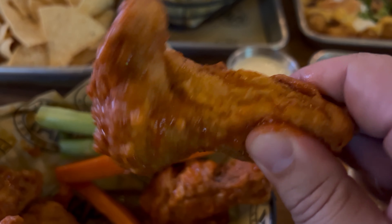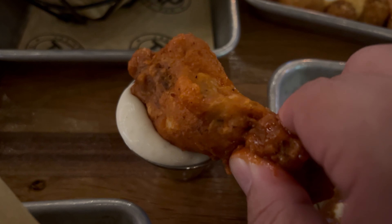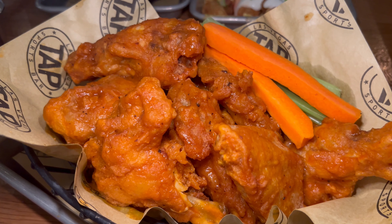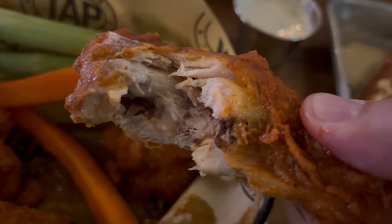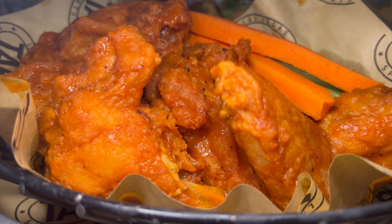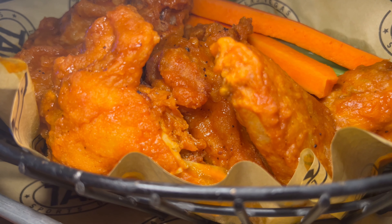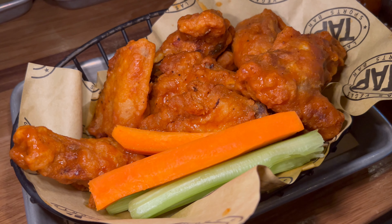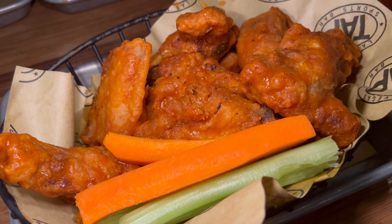Next up, the chicken wings. You have your choice between plain, Korean barbecue, lemon pepper, and buffalo sauce — I went with buffalo, dipped in ranch dressing. A very nice cook and fry job: crispy exterior with very juicy, tender chicken in the center. These are also jumbo wings, which I really appreciate. The buffalo sauce is relatively mild — I'd appreciate more spice — but there are good levels of vinegar providing nice tang. A nice little hot wing.